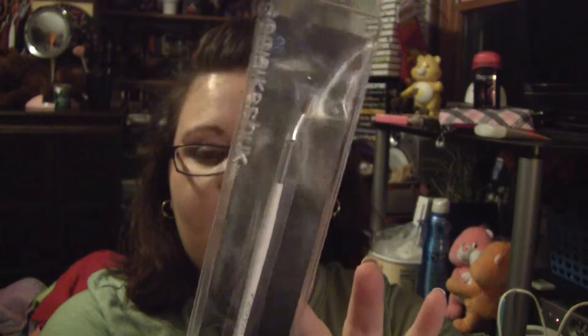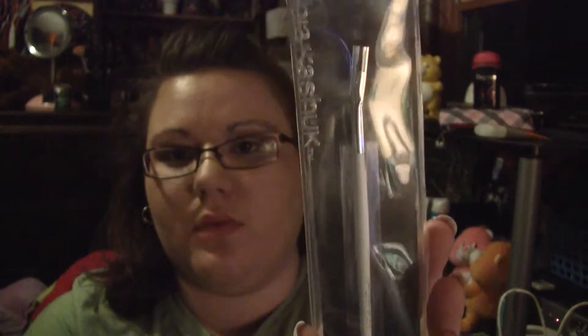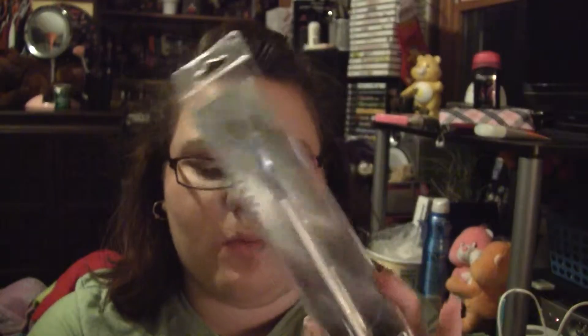At Target, I got a Sonia Kashuk bent eyeliner brush. It was like $5.99 I think, so I'll let you know what I think about that after I've used it.